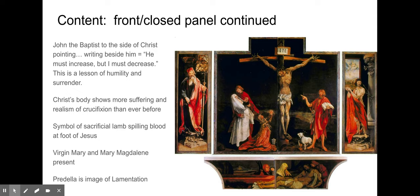Christ's body shows more suffering and the realism of crucifixion than ever before. The North continues its focus on symbolism with the sacrificial lamb holding a cross and spilling blood into a goblet at the foot of Jesus — a symbol of Christ as the sacrificial lamb. On the left-hand side, you have Mary Magdalene on her knees looking up to Jesus, and the Virgin Mary being comforted — likely by John the Evangelist. This nighttime crucifixion scene is meant to be looked upon by patients to remember the bigger picture, to decrease themselves and their suffering, and increase their faith.